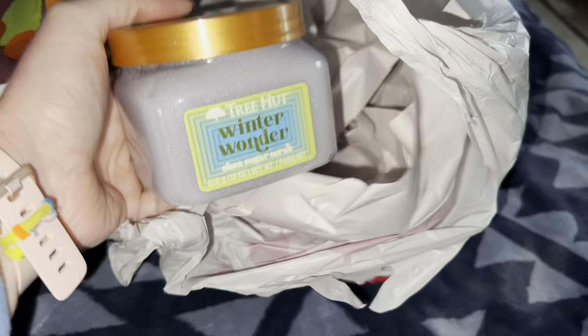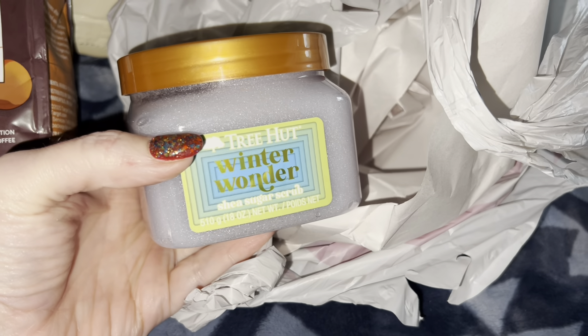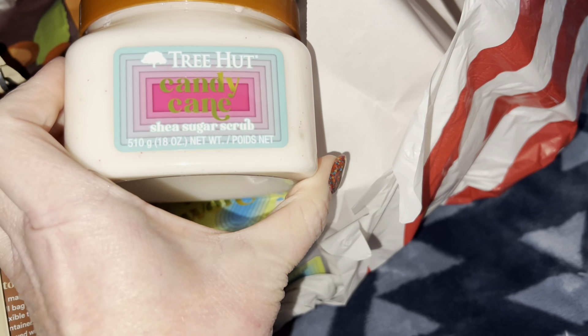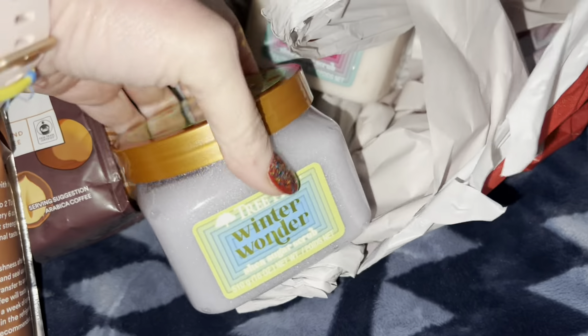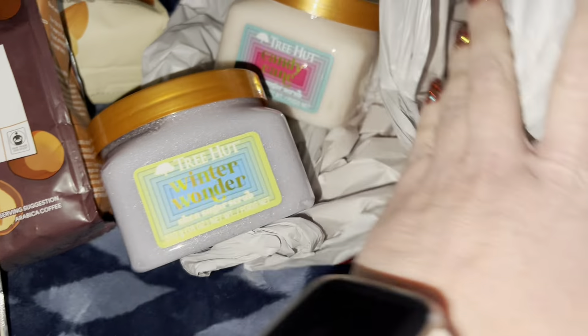For my younger daughter I also picked up some sugar scrubs — I got Winter Wonder, which smells so good, and Cotton Candy. The Cotton Candy one was flying off the shelf and they only had two or three of the Winter Wonder left, so I just picked both of them up.